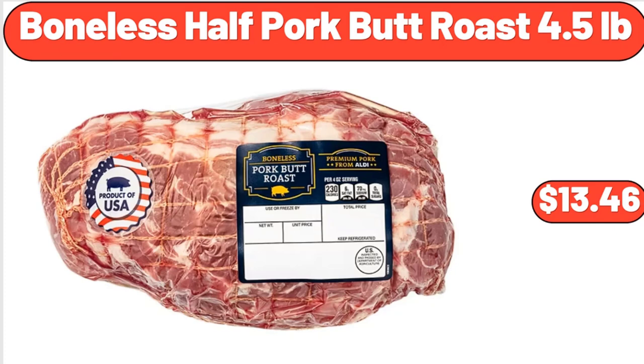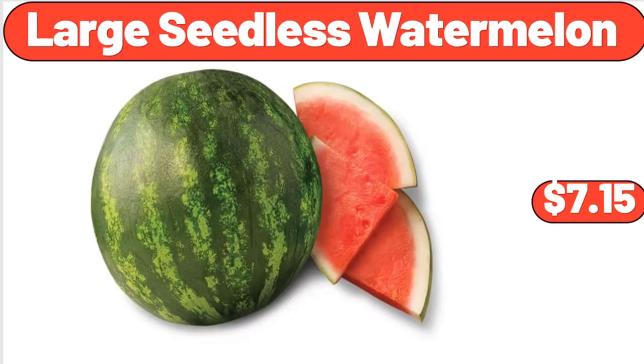Boneless Half Pork Butt Roast, 4.5 lb, $13.46. Large Seedless Watermelon, $7.15.